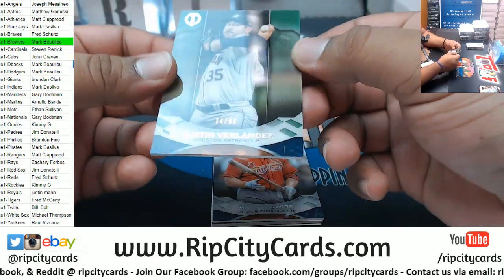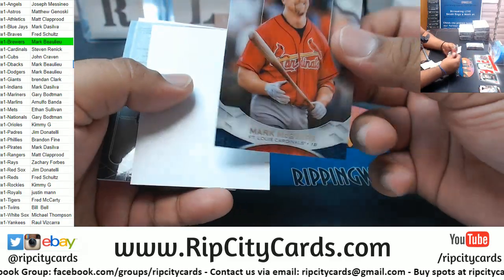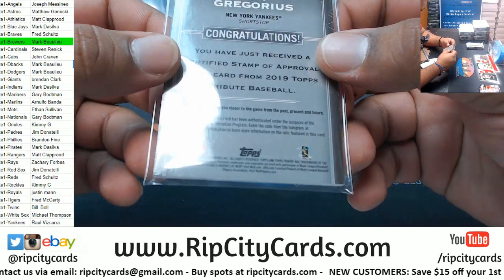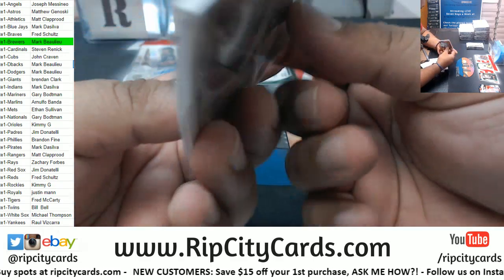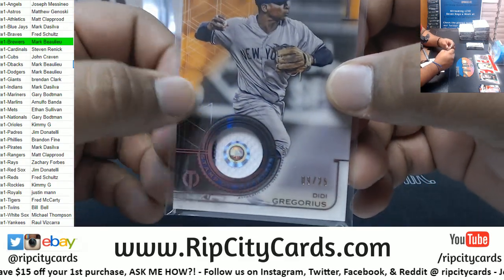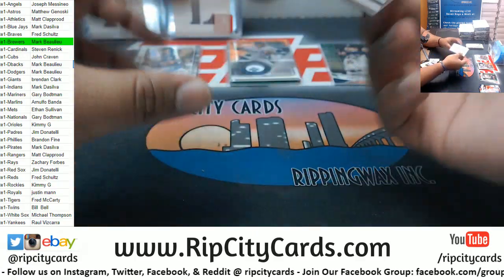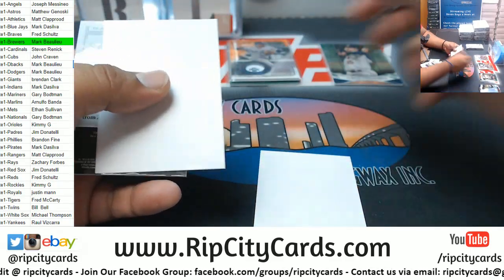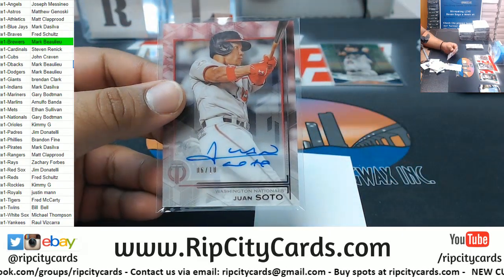Verlander 1 of 99 Astros. McGwire Cardinals. We got Gregorius 2 of 25 Yankees relic - I believe it is game worn authentic game use memorabilia. And if I'm not mistaken that sticker will tell you what game it's from. Pudge Rodriguez Rangers, Blake Snell. Soto - there you go, 6 of 10 for the Nationals.